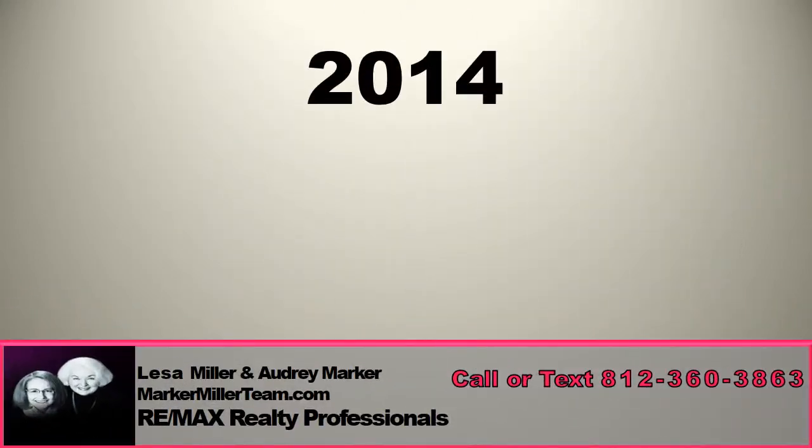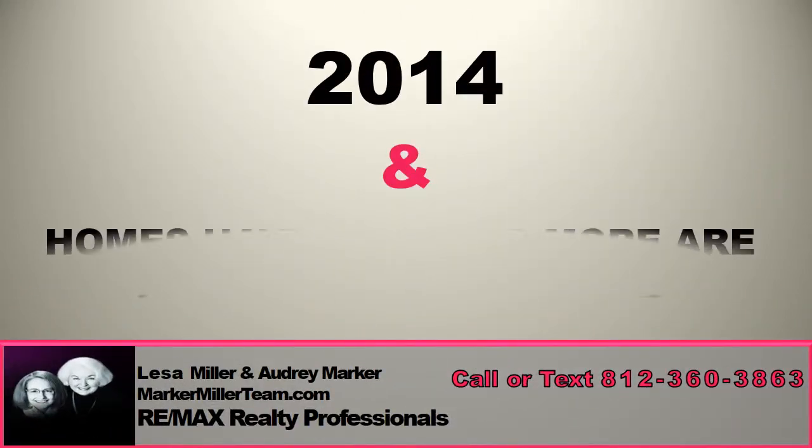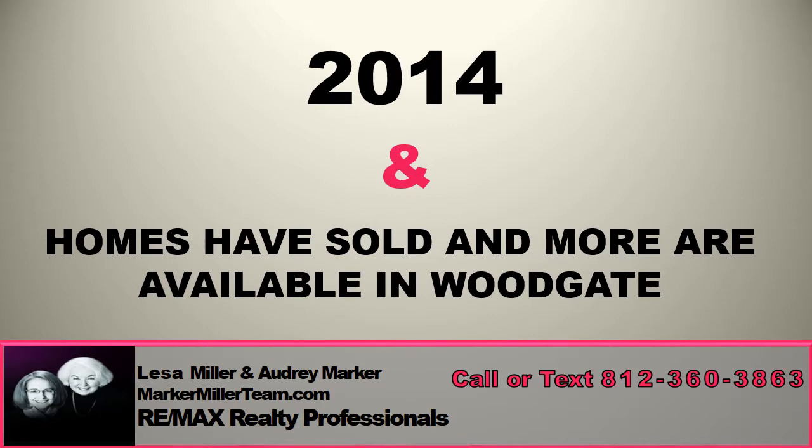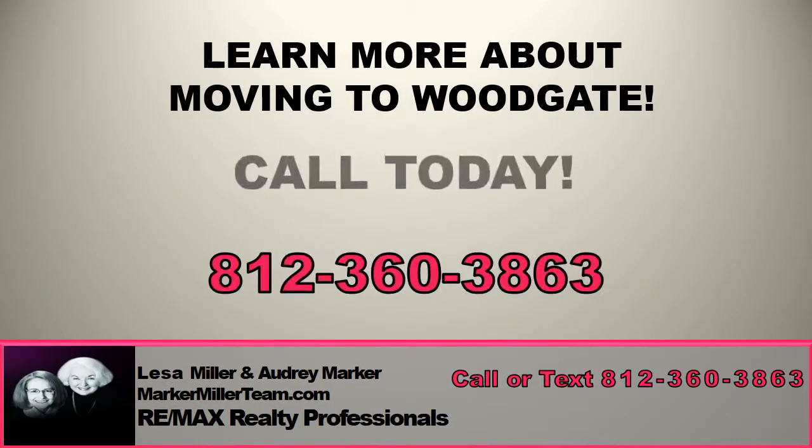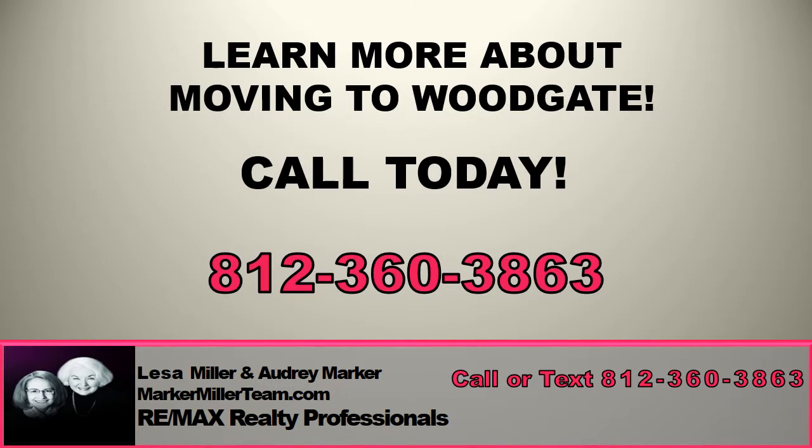It's 2014, and homes have already sold in Woodgate and more are still available. Call us today. Learn more about moving to Woodgate. Woodgate, 812-360-3863.